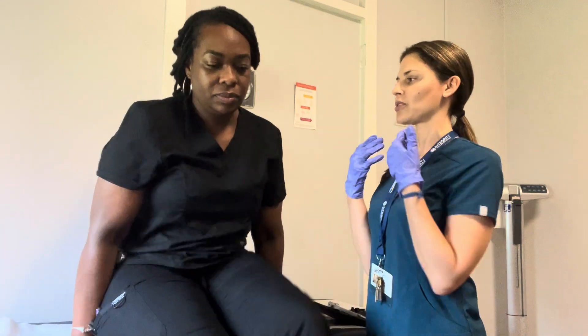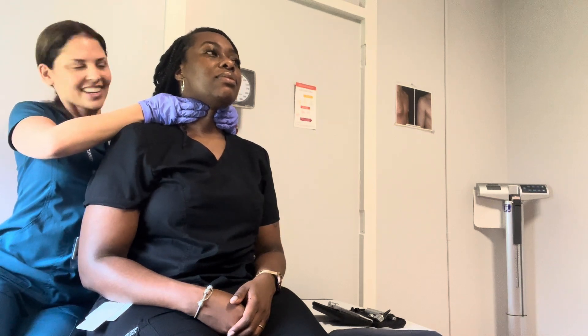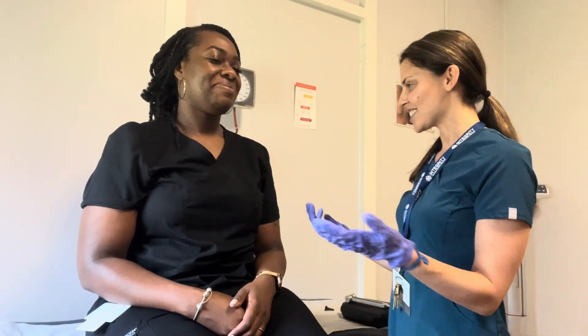I'm going to feel your thyroid — go ahead and scoot forward. Go ahead and swallow for me. It doesn't seem to be enlarged. If I felt like it was enlarged, I would have my stethoscope and listen for a bruit. But since everything seems to be good, we're going to go ahead and chart this as normal — everything within normal limits.